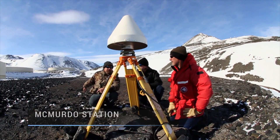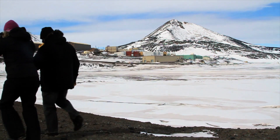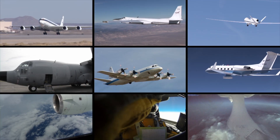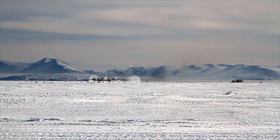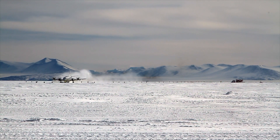NASA researchers spend weeks, even months at a time in remote locations around the world, collecting critical data about Earth's environment. Many studies are done from the air using NASA's fleet of research aircraft. One such mission is Operation IceBridge, a multi-year study of polar ice conducted by the NASA Airborne Science Program.